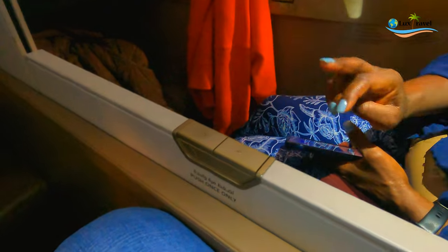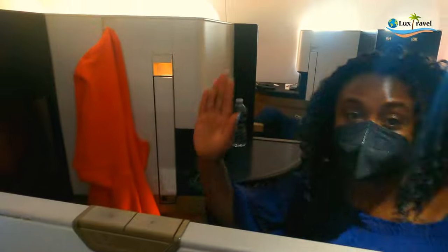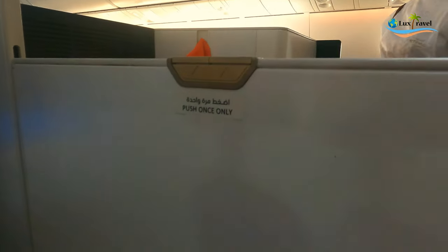Let's close this divider so we can see. So if you need privacy you can close it — there she is, she's over there. And then you have the full flat section. Press it once more and it goes down into a full flat bed.